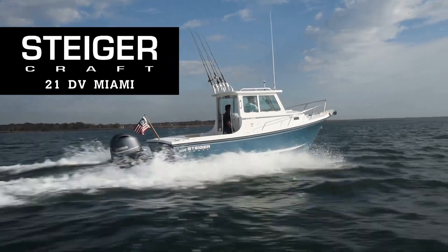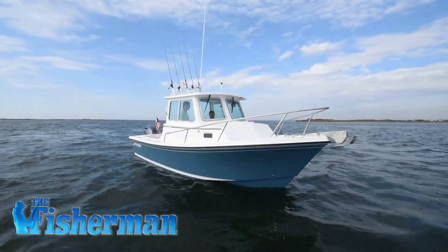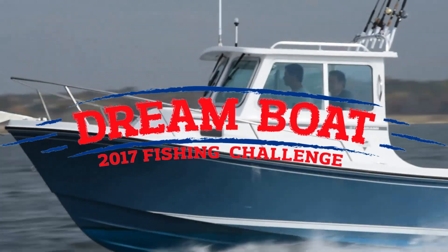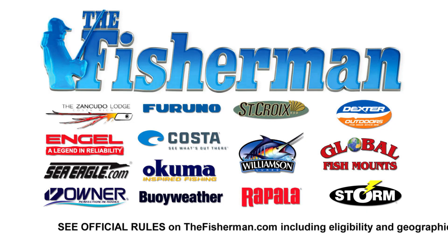Win the incredible Steigercraft 21 DB Miami, powered by a Yamaha 200, in the ultimate season-long multiple-species subscriber-only fishing competition — The Fisherman's 2017 Dream Boat Fishing Challenge. Go to thefisherman.com and enter today.